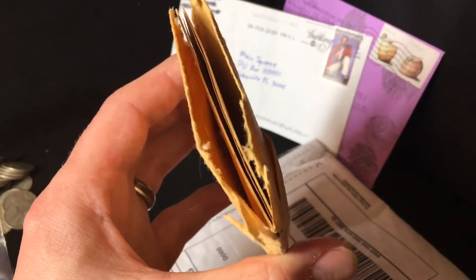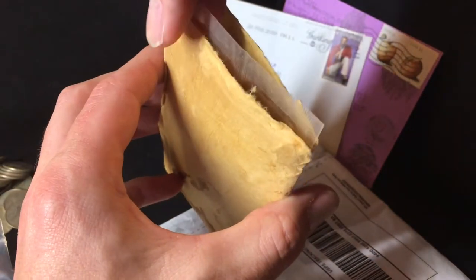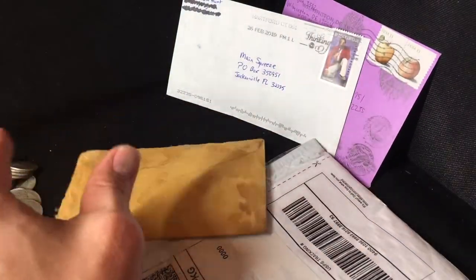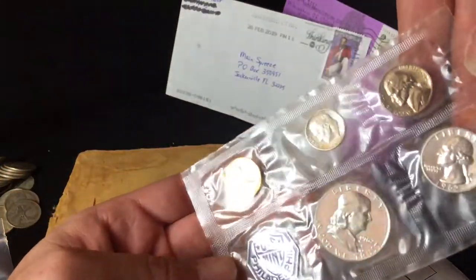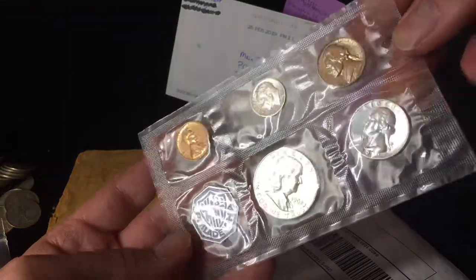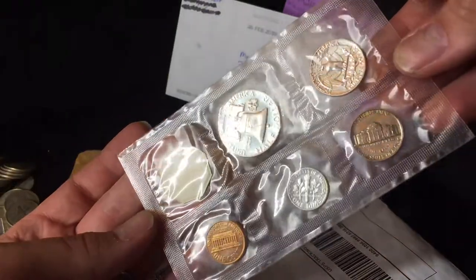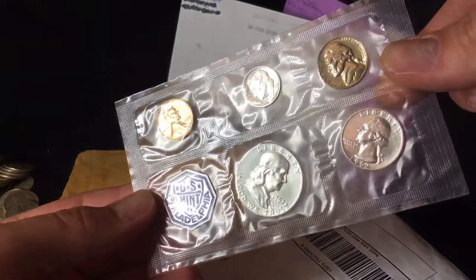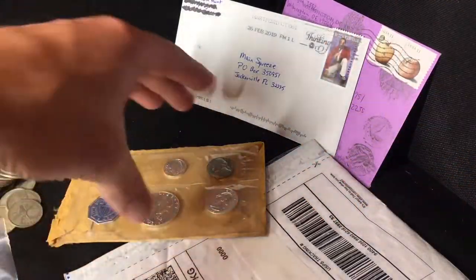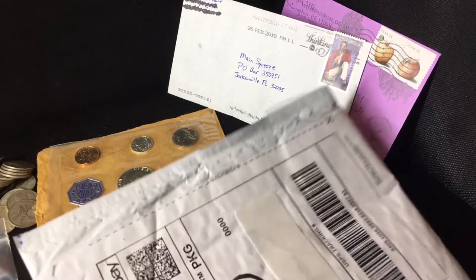I'm just going to pull this out from the center because it smells like whoever had this smoked a lot — it just stinks. Bummer, I was kind of hoping the cellophane would be torn and it would have been exposed to all sorts of good stuff to make these coins tone, but it's not. Oh well. That was like $20 with shipping, so not terribly upset.